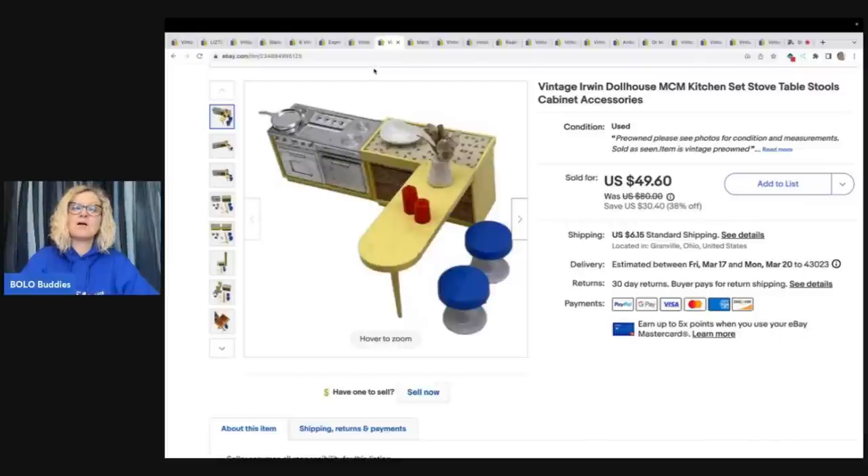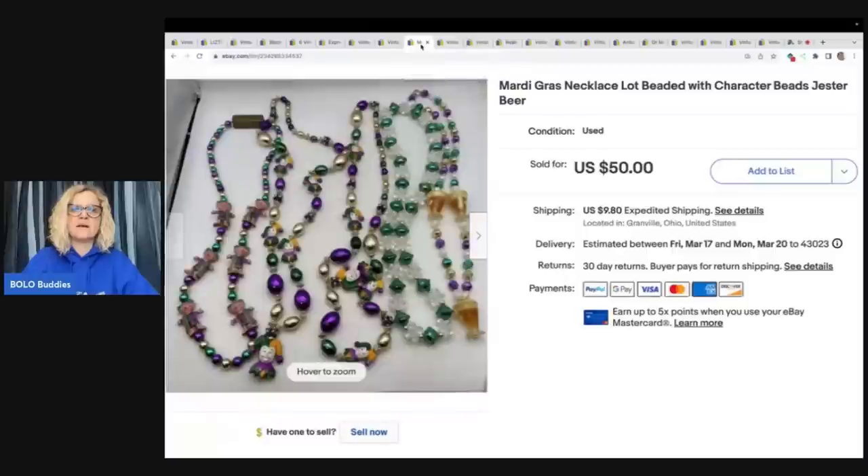This came from the Goodwill bins in a big bag of dollhouse stuff. I took the time to part it out and it's going to pay off — we'll talk about that more in a future video. I sold this one set for $40 plus shipping. It's Irwin dollhouse, and I put MCM in the title because it's kind of that style.